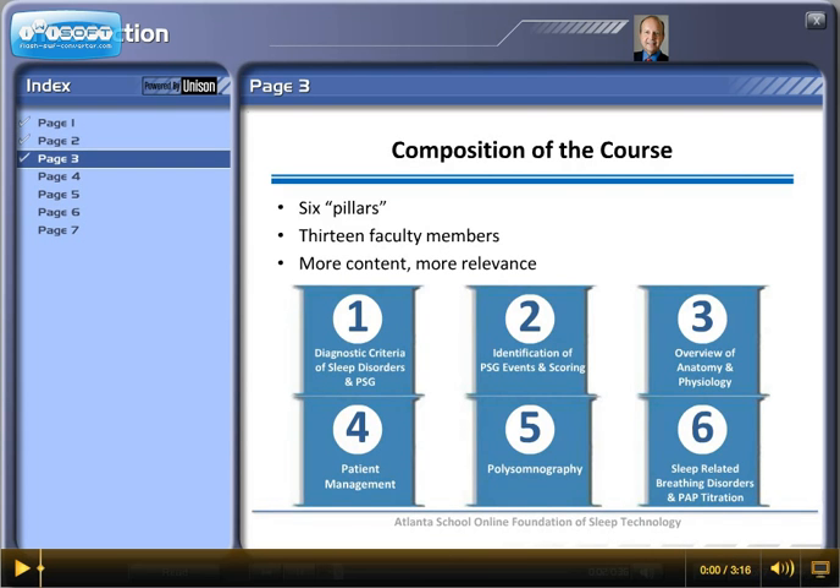There is a lot of content in this online course. It consists of six pillars: diagnostic criteria of sleep disorders and PSG, identification of PSG events and scoring, overview of anatomy and physiology, patient management, polysomnography, and sleep-related disorders and positive airway pressure titration.